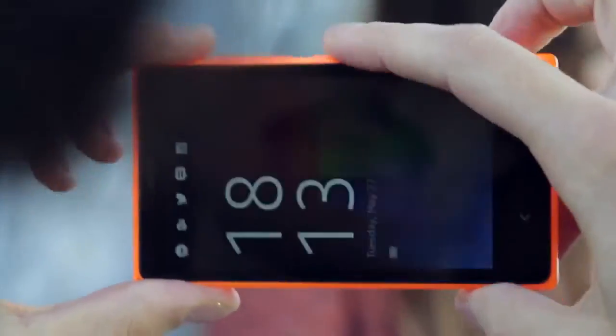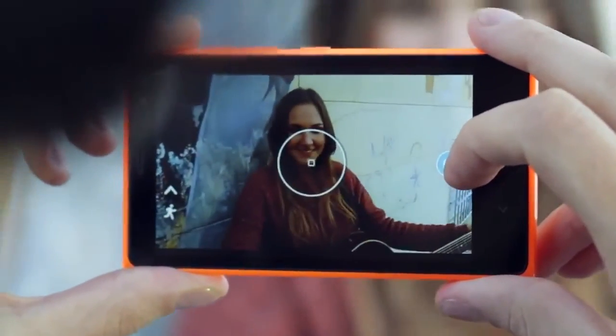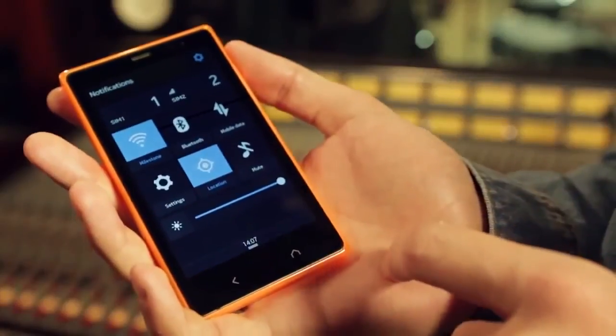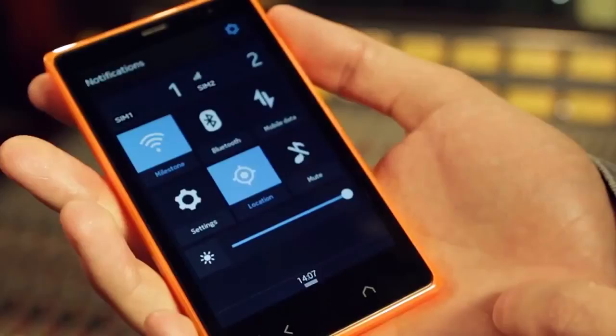To get to the main camera you just press the lock button and swipe left. To access your most common settings, just swipe down on the screen. Here you can manage Wi-Fi, Bluetooth, data, location services and more.